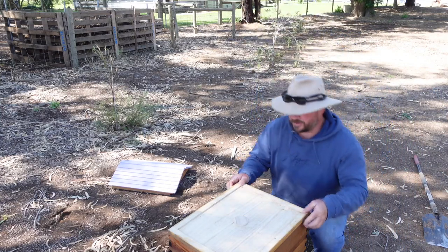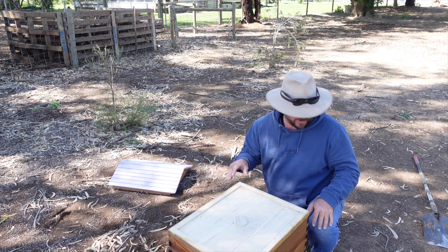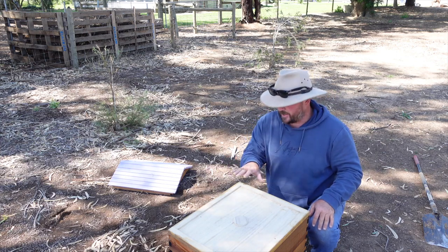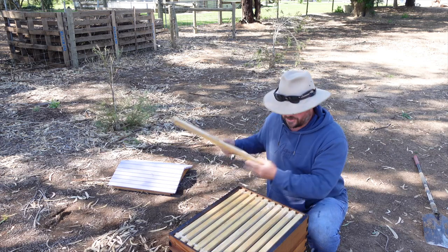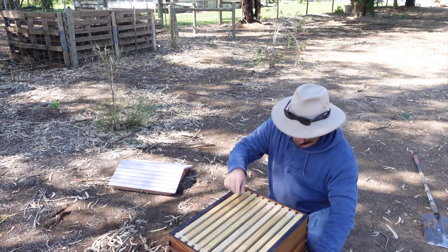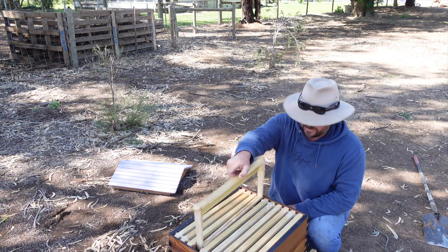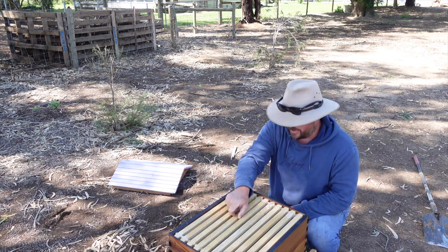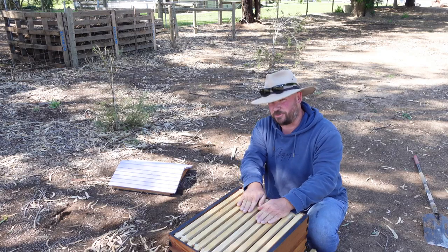When the bees come here tonight, we'll leave them in a box — their own hive — next to this one. Then tomorrow when the sun's up, we'll open these two up and basically have the queen caught already. Then we'll swap out these frames for some of Kate's frames, bring the brood into this box, and they can live in here. Should be good.